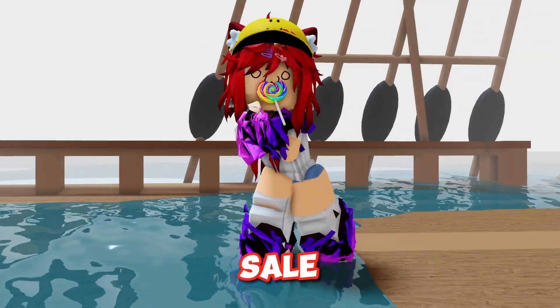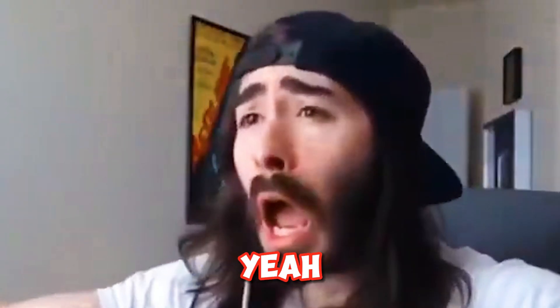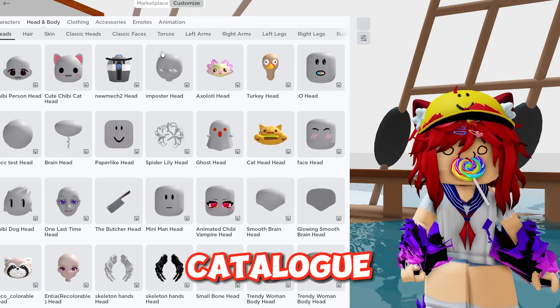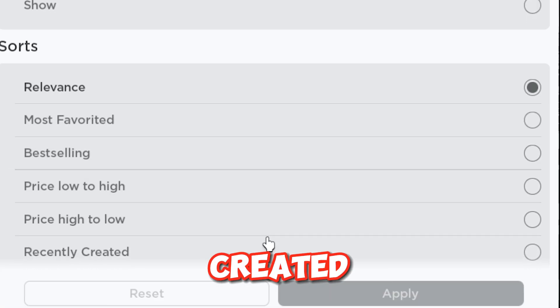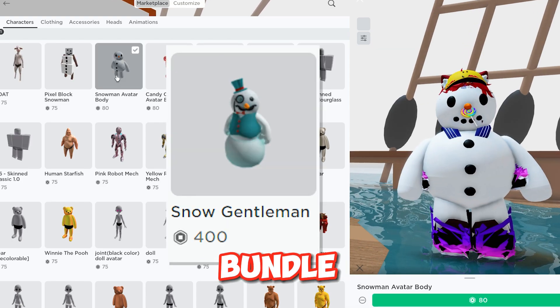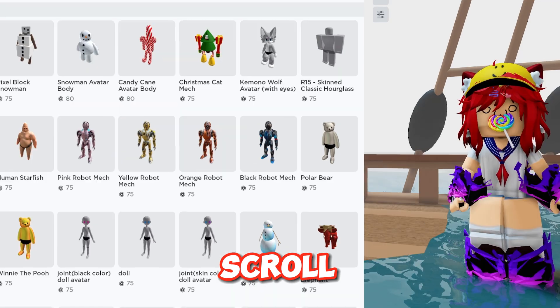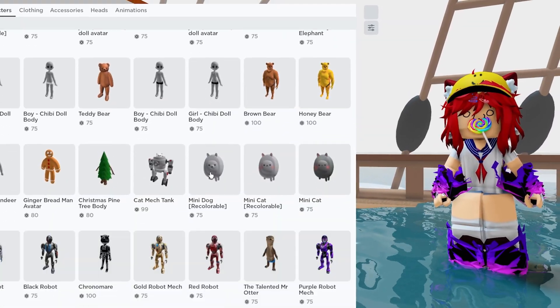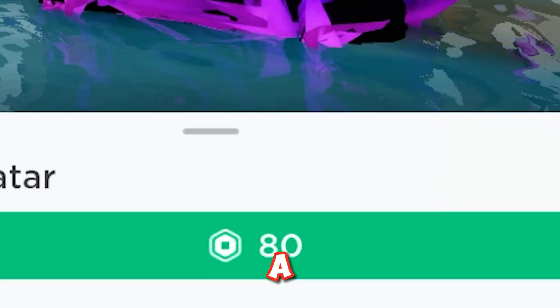Guys, check this Black Friday sale out on Roblox. Go to the catalog, put on characters, and recently created. Now you can get the snowman bundle for cheap — about 400 less Robux. Now just scroll down a bit. Why get the gingerbread man bundle for 500 Robux when you can get it for 80?